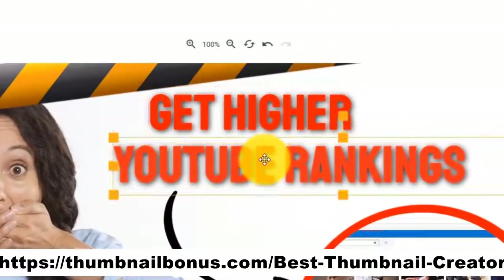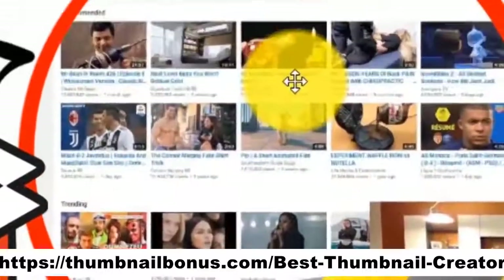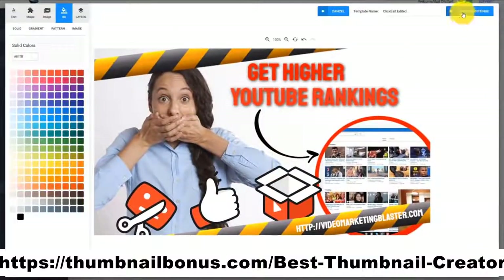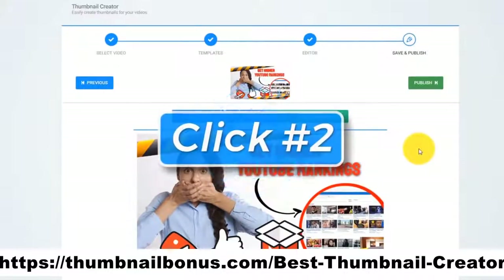When you click on Use Template, you will see that it automatically customized the template for us. It used the title from our video, it extracted our website address from the description, and it used our original thumbnail as a background. Check out how good this thumbnail looks. All we have to do is click Next — and that is click number two.